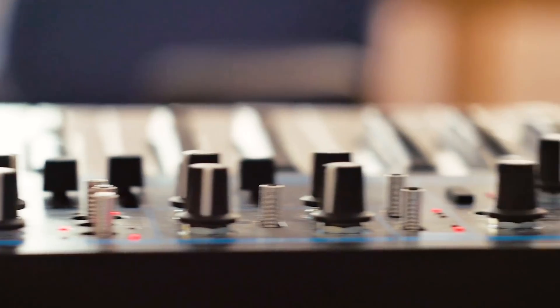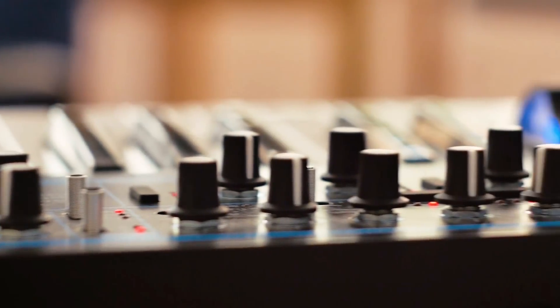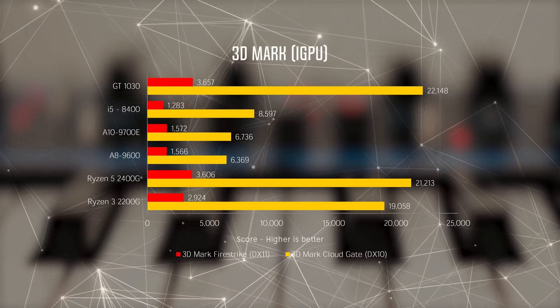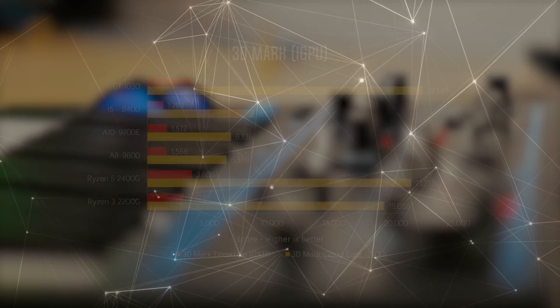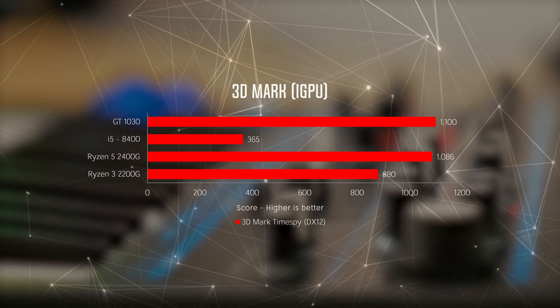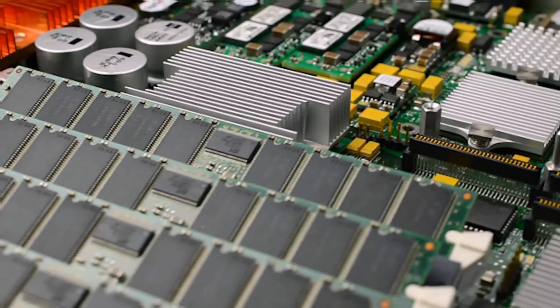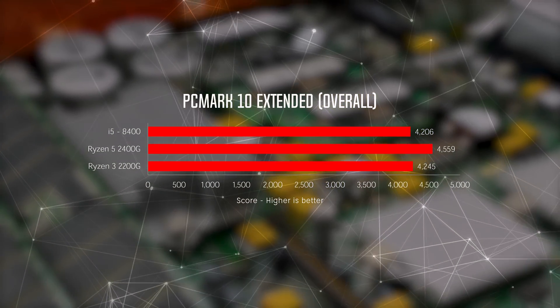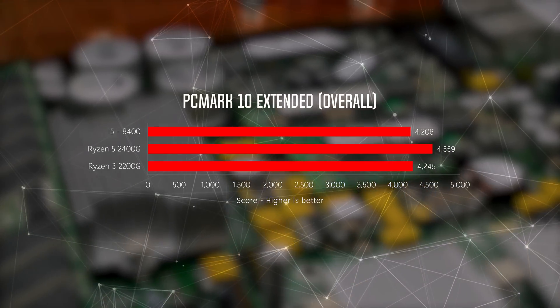Moving on to synthetic benchmarks for the integrated GPU, the Ryzen APUs kicked the i5's performance in all 3DMark tests and even managed to keep up with the GT 1030, which would cost you another $189 or so. In the PCMark 10 overall test, the Ryzen and Vega dynamic duo proved to be a strong contender for general workloads.